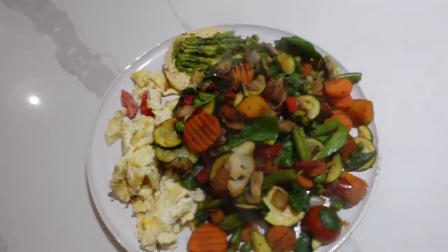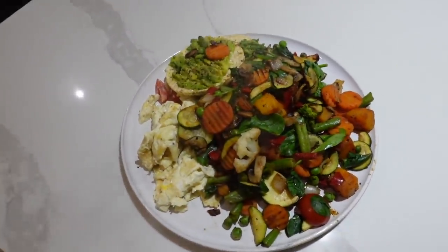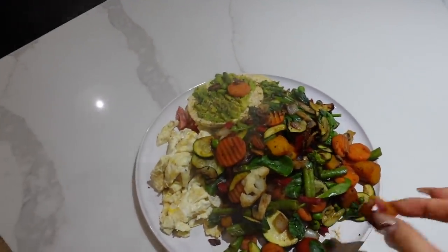That is my breakfast — very large. The veggies just covered the entire pan. This is something I would have for lunch as well honestly. I'm going to eat that now and enjoy.